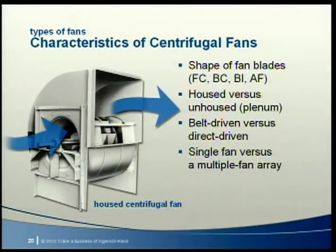Air handling units are typically available with several choices of fan types and sizes, affording the opportunity to select a fan that best balances energy efficiency, acoustics, and cost. The most common type is a centrifugal fan, in which air enters the center of the fan wheel and follows a radial path through it. A centrifugal fan may be characterized by the shape of the fan blades, whether it includes a scrolled housing, whether it's belt or direct driven, and whether single or multiple fans are used.